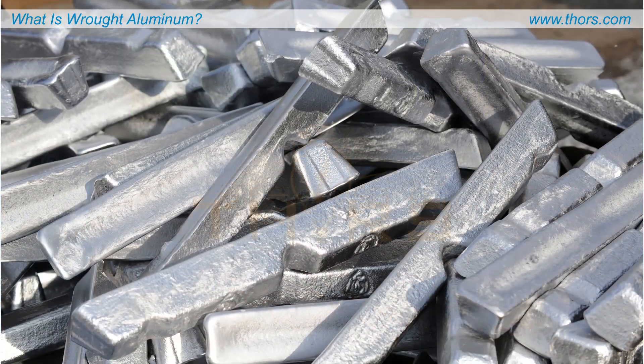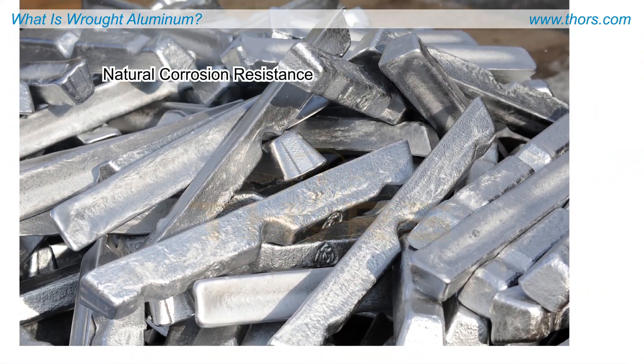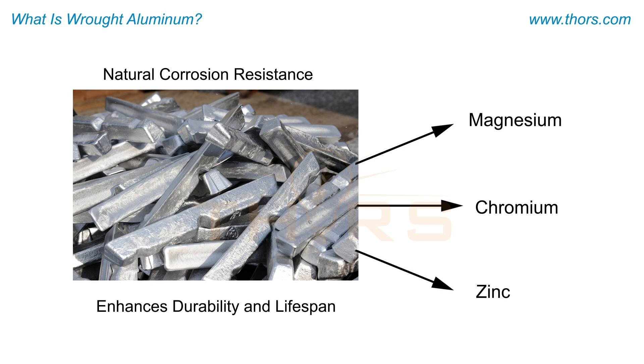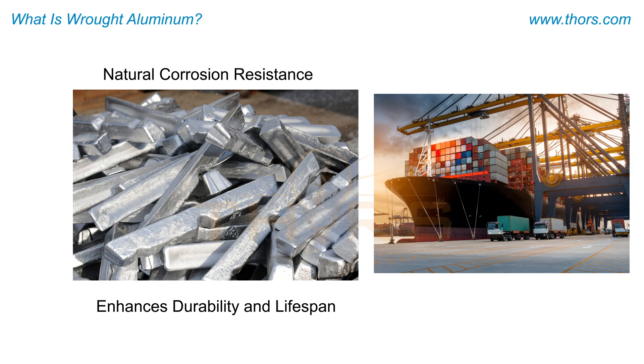Wrought aluminum possesses natural corrosion resistance, particularly when alloyed with magnesium, chromium, or zinc, which enhances its durability and lifespan in harsh environments, such as marine or industrial settings.